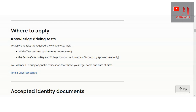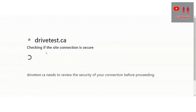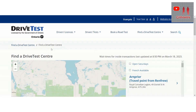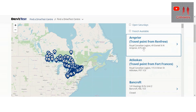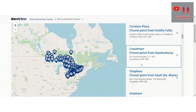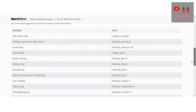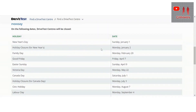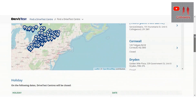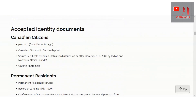To apply and take the knowledge test, visit the driving test centre. You can find driving test centres online and see all the driving learning centres and driving test centres in Ontario. You just need to select a location and book it online. This is how to book a drive test online.